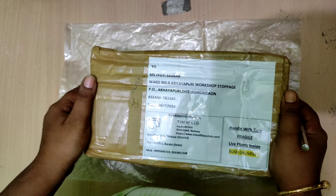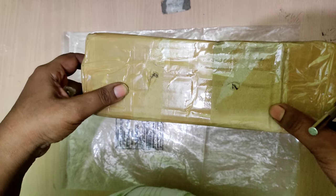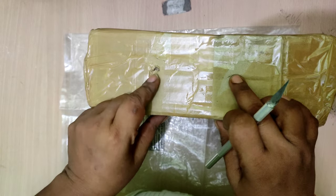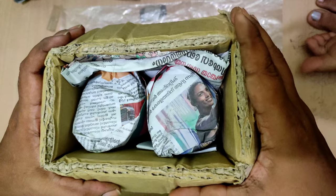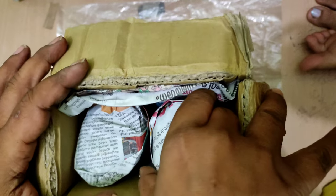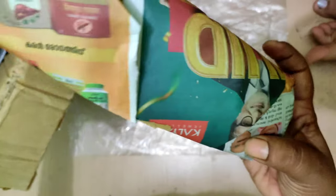Let us see the packing and the condition of the box. As you can see, it is quite a hardy box. There are a few holes given for air passage so that the plants are not suffocated. I have opened one of the sides and you can see the packing inside.